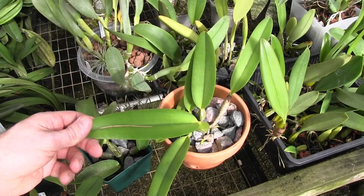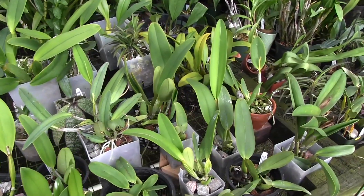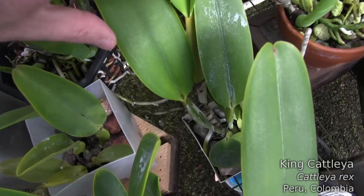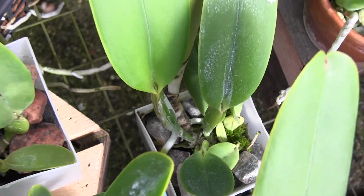Let's look at the bulk of my collection, which is this flask of Cattleya Rex seedlings that are in their seventh or eighth year at this point. This is a nice new growth on this one. We're getting to the point of the year where we're going to be able to see pretty soon which of these plants are going to bloom.